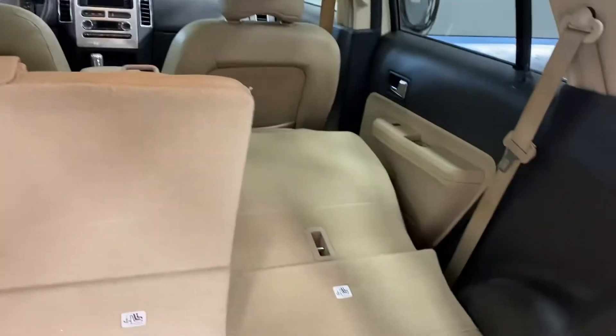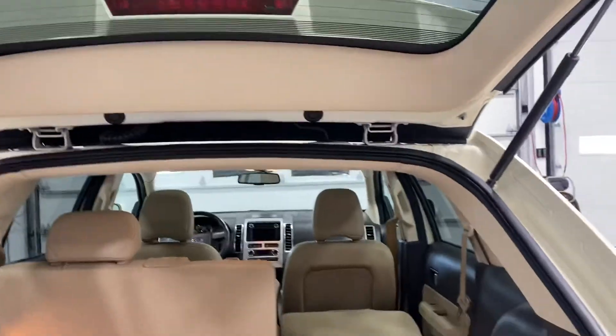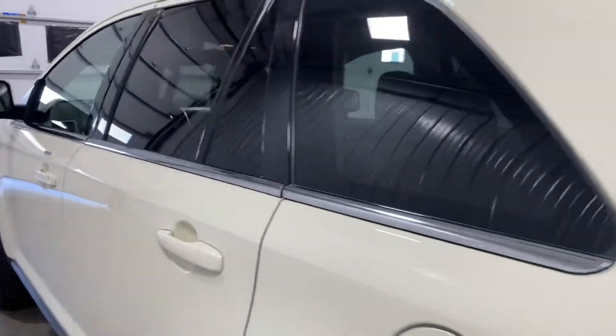It has two big moonroofs, a power rear lift gate, and power seats — you just hit the button and that's it. Pretty easy, pretty simple. It's been fully serviced, passed all of its inspections, and needs nothing.